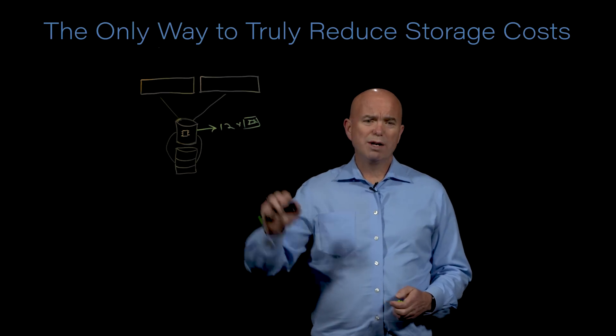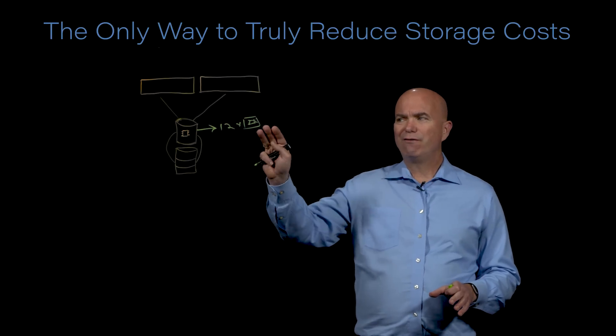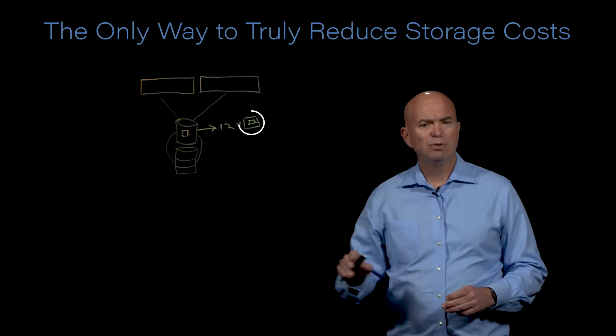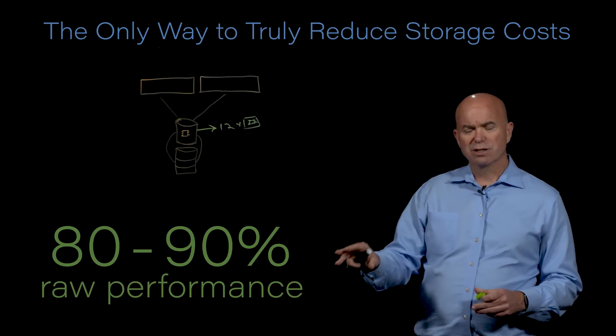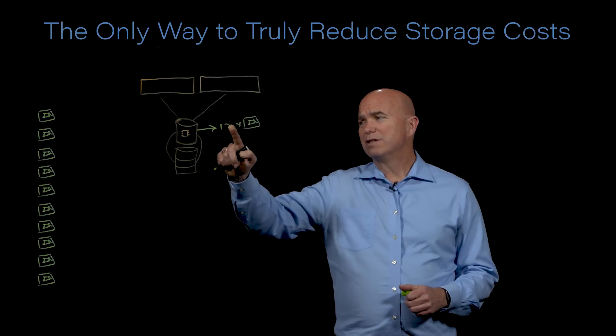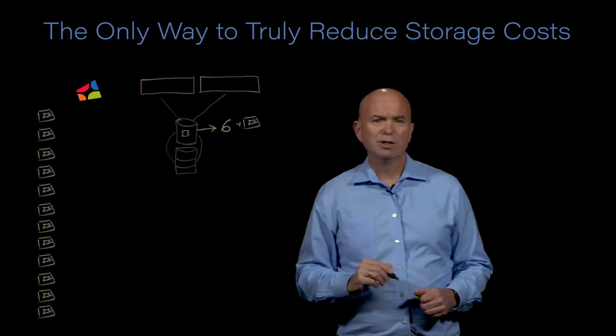What we've done at StoreOne is we've rewritten the storage algorithms so that we can get full performance of the flash drives you install. Typically we'll get 80 to 90% of the raw performance of the drives that are in the system. So that means instead of using 12 drives to get the desired result, we could do it in 6 drives.